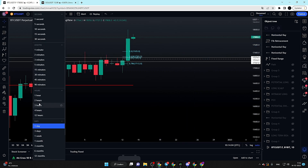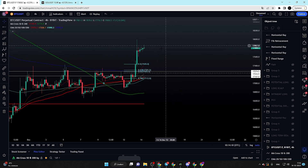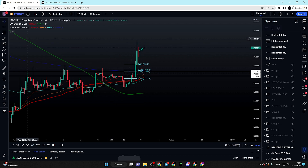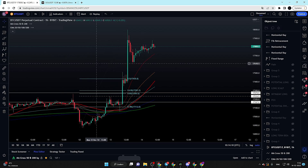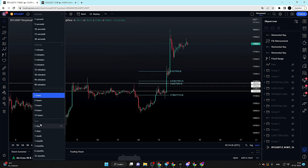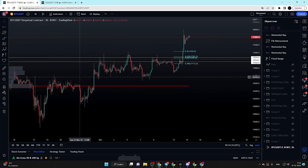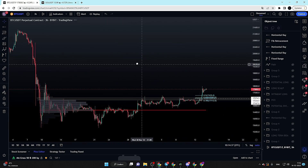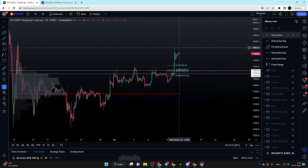We can also take a look at the moving averages — those moving averages are in beautiful confluence with our area of interest on the two-hourly and one-hourly time frames. The two strongest EMAs — the 200 moving average and the 200 EMA — are in beautiful confluence. On the weekly time frame we can also see the weekly open a little bit lower, but still near our area of interest. This is definitely where I would be interested in a potential long position.